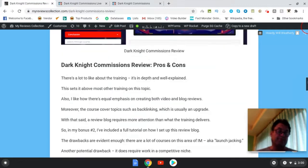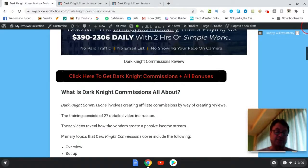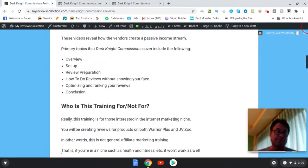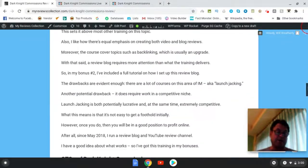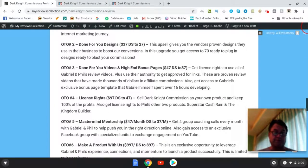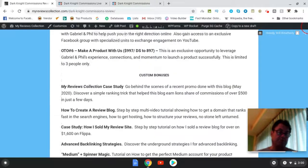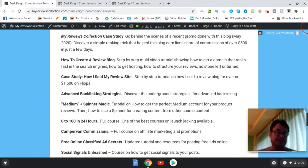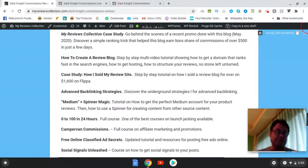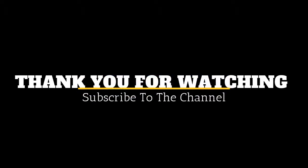If you're on my blog, click the button that says 'Click here to get Dark Night Commissions and all bonuses' — that will take you to the sales page, and when you check out all of my bonuses will be waiting for you. There's also a button further down. If you're on YouTube, click the link in the description — that takes you to the sales page and all of these bonuses will be waiting for you.